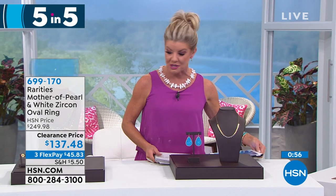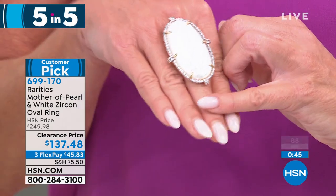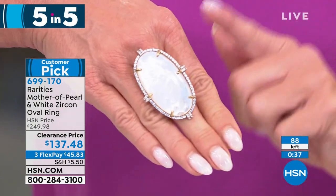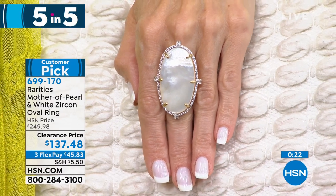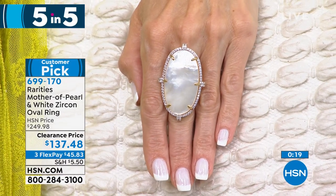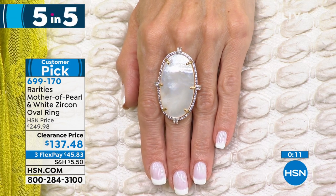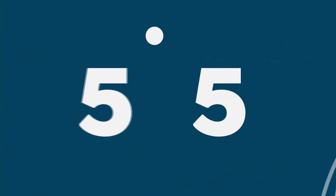Many on Facebook are asking about the ring that Lynn is wearing on her right hand — it happens to be the most gorgeous mother of pearl. Look at the size of this mother of pearl! It is incredibly limited with only 88 available. We originally offered this at $249.98 — it's a customer pick, today it's over $100 off at $137.48, in sizes six, seven, and size eight. It runs true to size because the band, even though it's a big bold design, is very slim. That's item 699170.